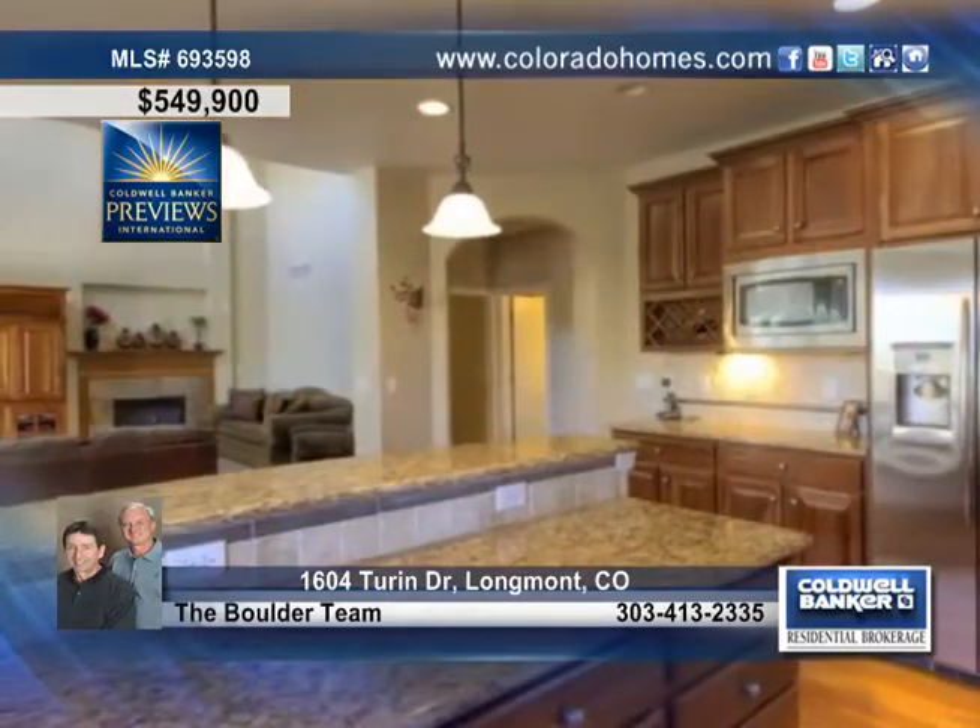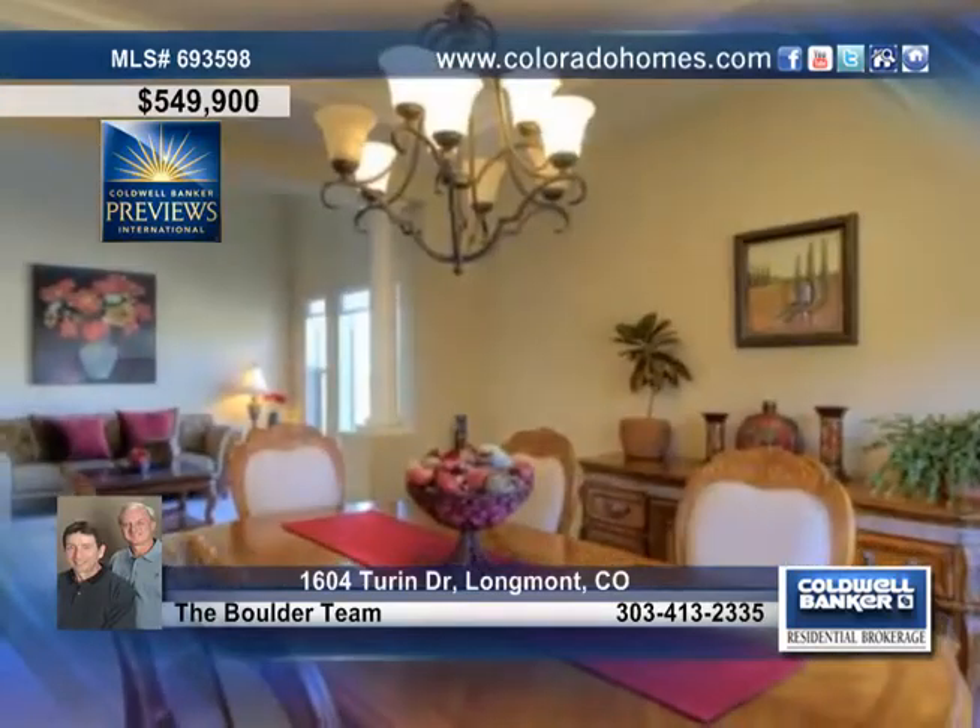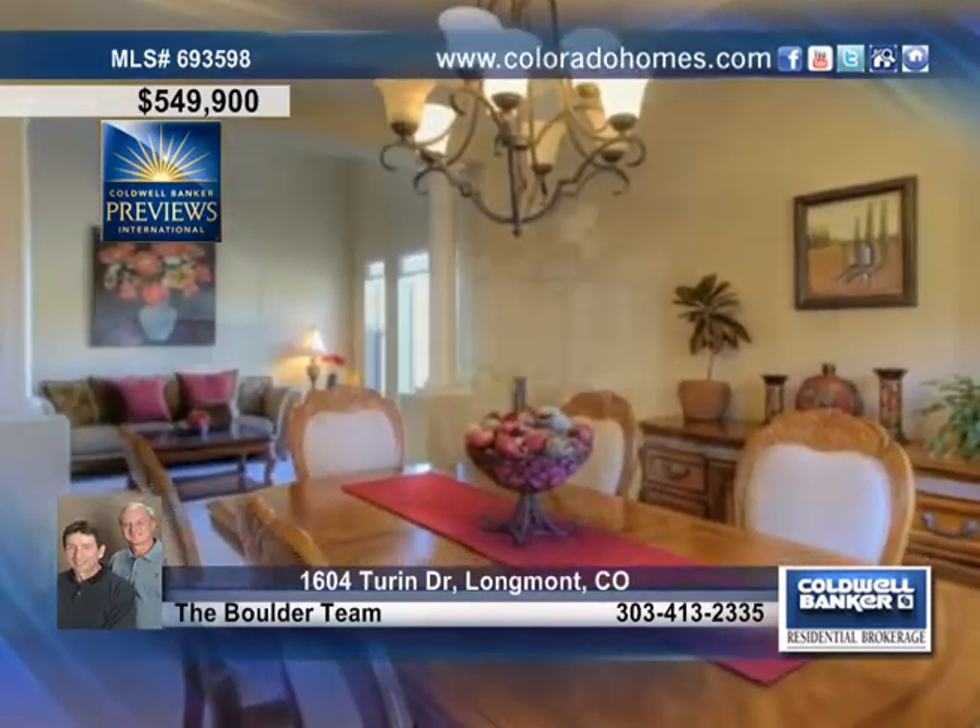You'll love the gourmet kitchen with an island bar, lovely cherry cabinets, stainless steel appliances, a pantry, a cheerful eating nook, and a separate formal dining room for those holiday gatherings.